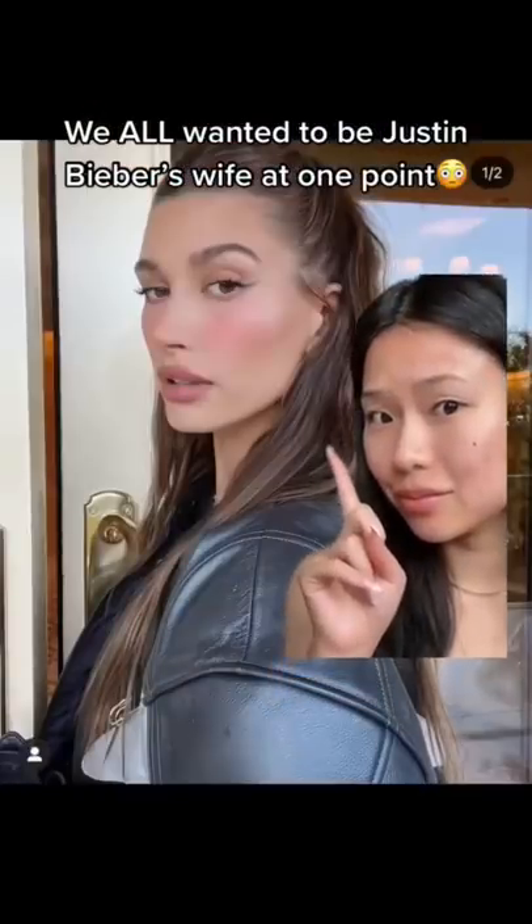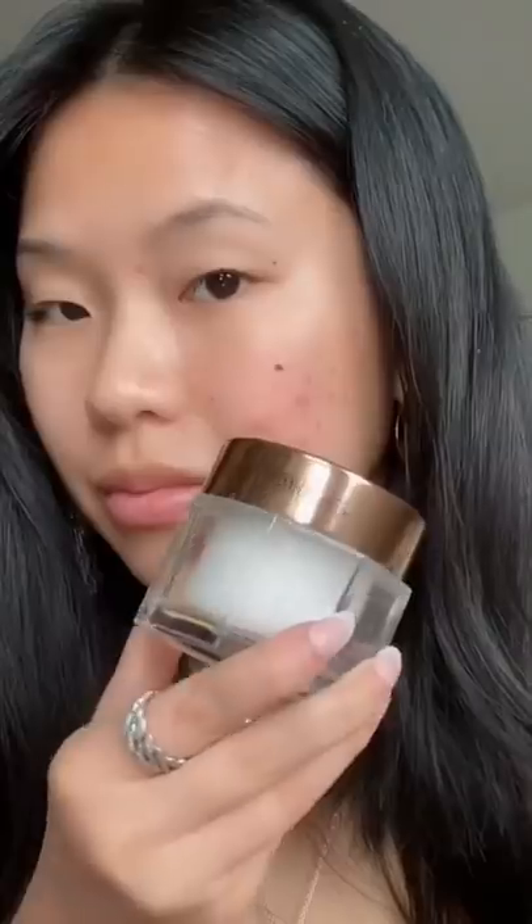We all wanted to be Justin Bieber's wife at one point. Hailey always has the best skin — let's try to recreate that. It has been called a glazed donut. We're using the most moisturizing and glowy product: ancient lily spray.